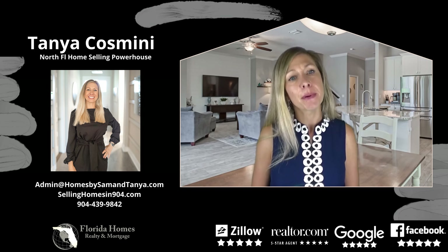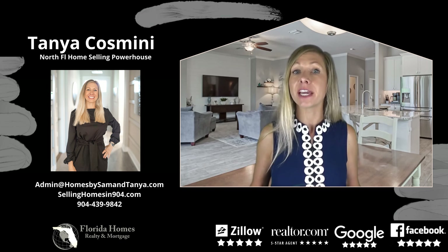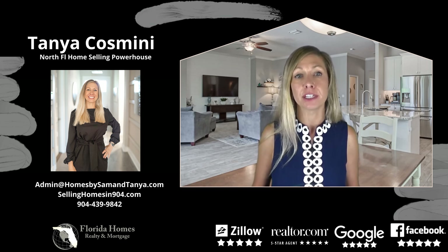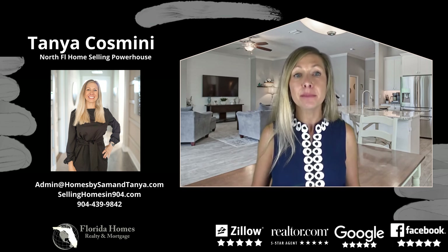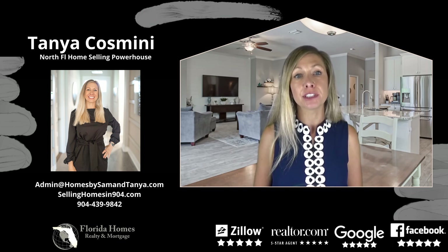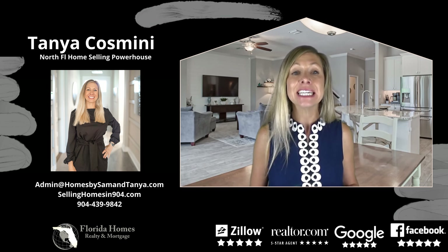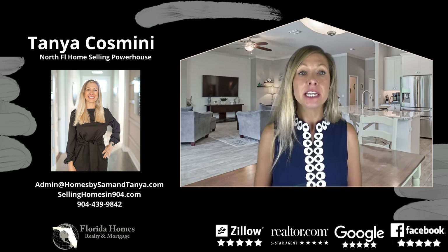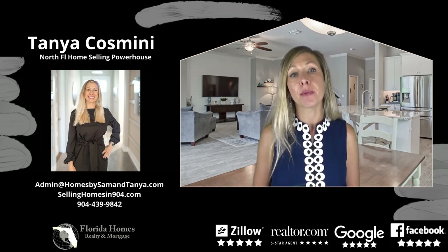So what are some of the benefits of staging your home when listing? For one thing, the listing photos look phenomenal, attracting more buyers into the home. Additionally, staging allows buyers to envision themselves living in your home. Fun fact: 83% of real estate agents said that when a home was staged, it actually made it easier for a buyer to visualize the property as a future home. Staging has been proven to get a higher price in a shorter amount of time.